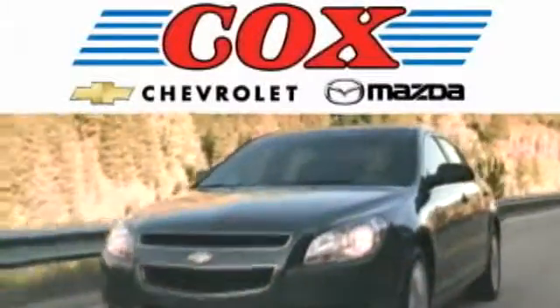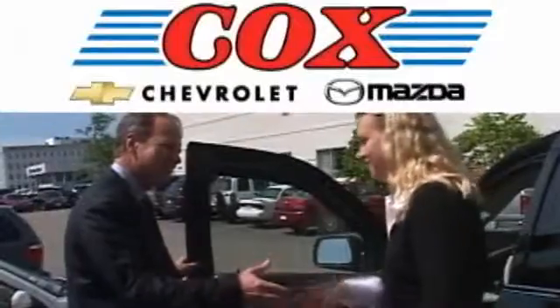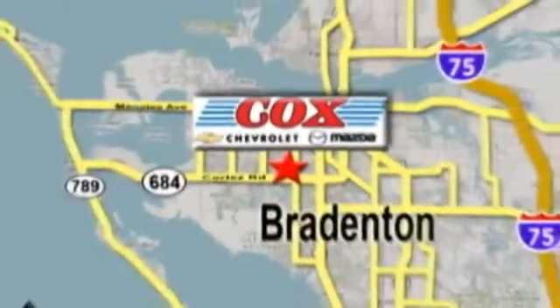Award-winning Cox Chevrolet and Mazda delivers the quality you expect and the customer service you deserve. We're conveniently located at 2900 and 3101 Cortez Road West in Bradenton, Florida.